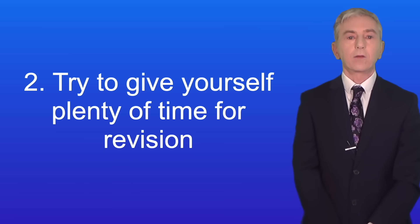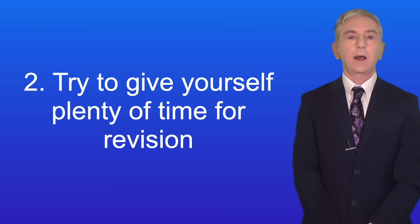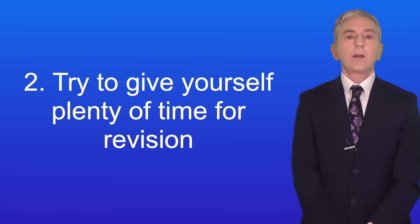Here's a second piece of advice: try to give yourself plenty of time for revision. Revising for exams can be stressful, but if you can start early you will give yourself plenty of time, and that may help to make revision less stressful. It's up to you when you want to start revising, and I know that starting can actually be the hardest part.